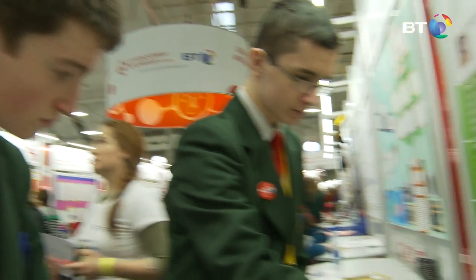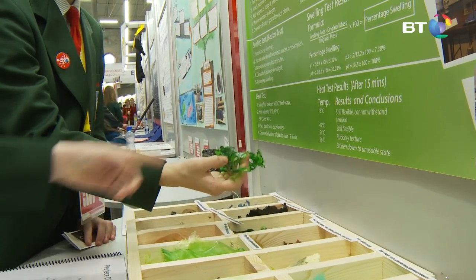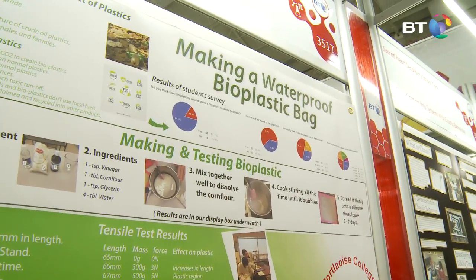The tests we carried out on the bioplastic include tensile testing, which involves being stretched with a weight until it snaps. We also tested the permeability of water — this plastic is 85% waterproof. Additionally, this plastic will turn into a jelly at 100 degrees, therefore making it easy to dispose of.